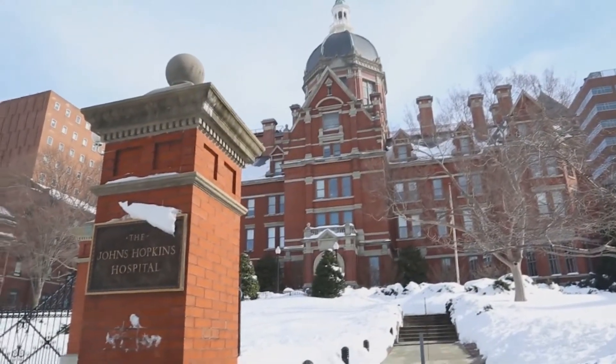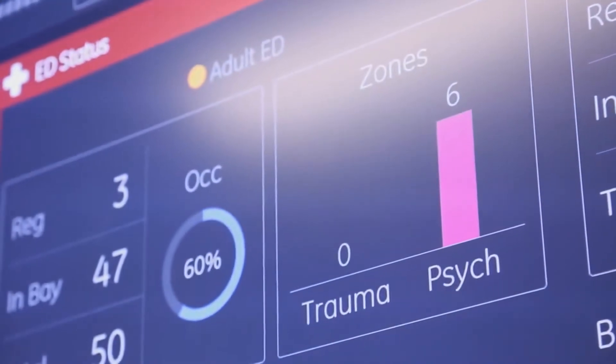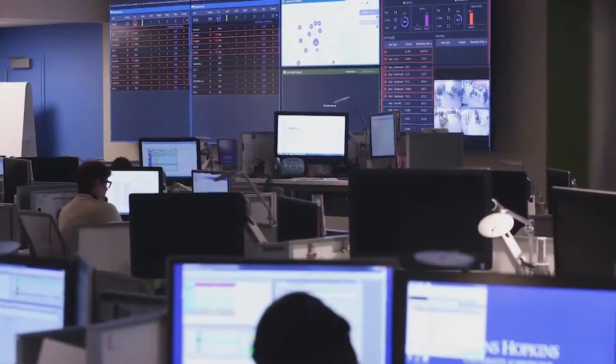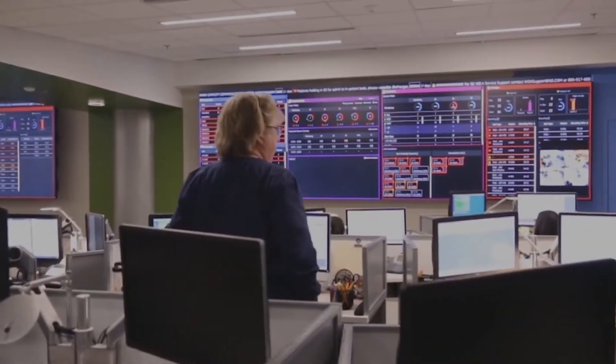The Johns Hopkins Hospital in Baltimore recently opened their command center to address similar challenges at their 1,200-bed main campus. The purpose of this center is really to help manage the flow of patients into and through the hospital. That's what's new and different here — it's not just the command center, it's an entirely different approach to managing day-to-day operations.